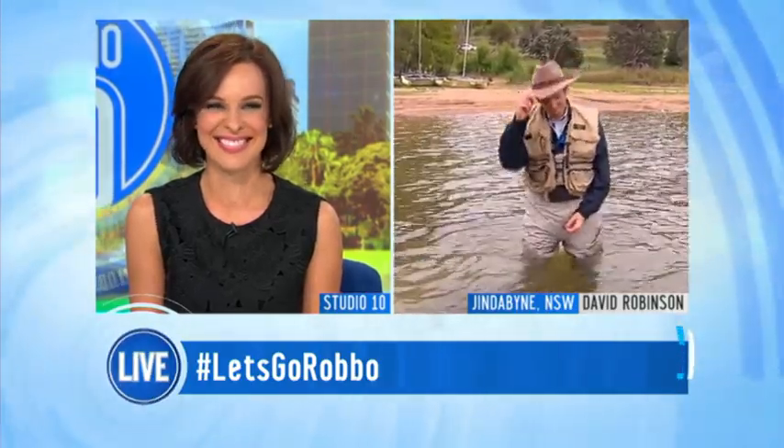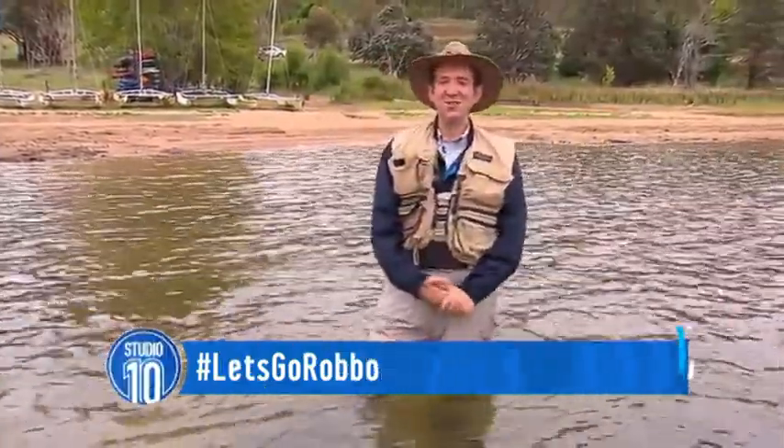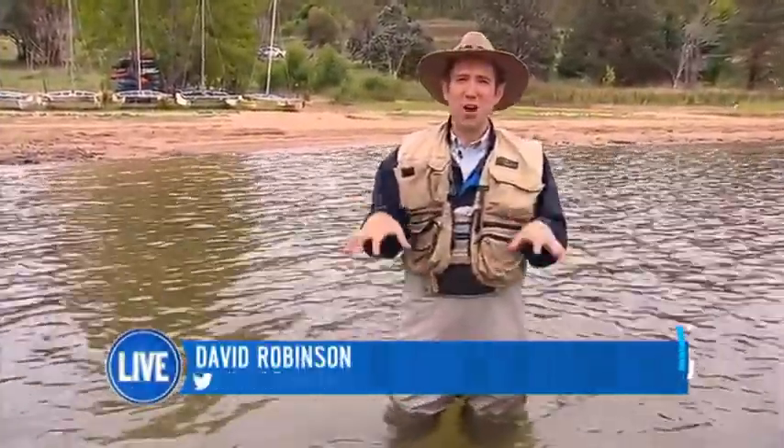Robbo, I've always said you're a good catch. Oh, Natasha Belling! Well, thank you very much for saying that. But look, the term 'fish out of water' has never applied more than right now.